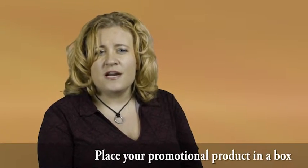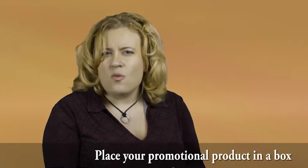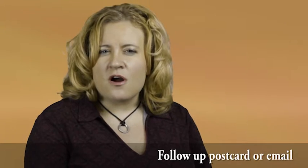Step three: place your promotional product in a box and then mail it to your targeted list. A lot of folks ask why a box — well, when a box is received there is a perceived value inside, versus a large envelope that is perceived as a large amount of sales materials and not a gift. Step four: consider a follow-up postcard